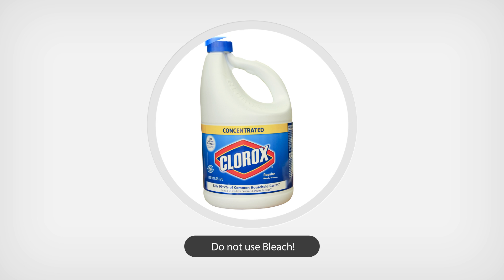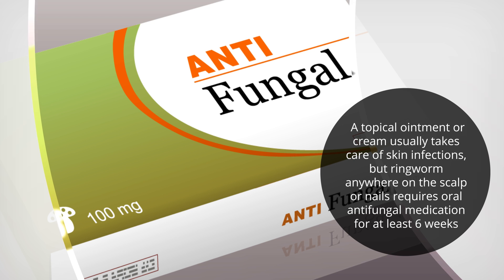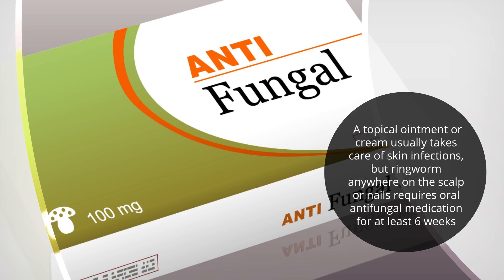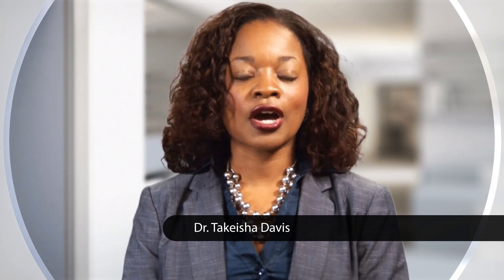Please do not use bleach to treat it — the bleach will probably work, but it will also destroy your skin in the process. A topical ointment or cream usually takes care of skin infections, but ringworm anywhere on the scalp or nails requires oral antifungal medication for at least six weeks, and your doctor will decide which treatment is best for you.